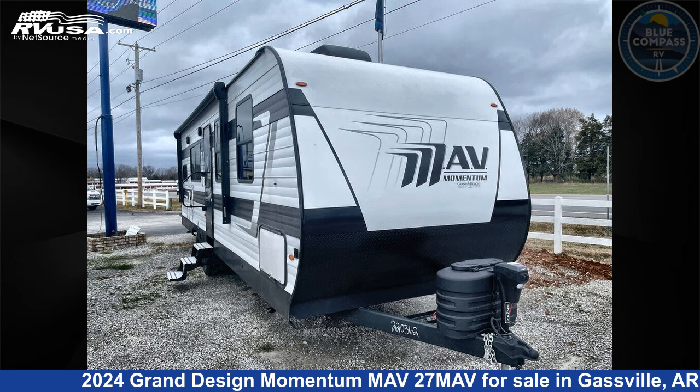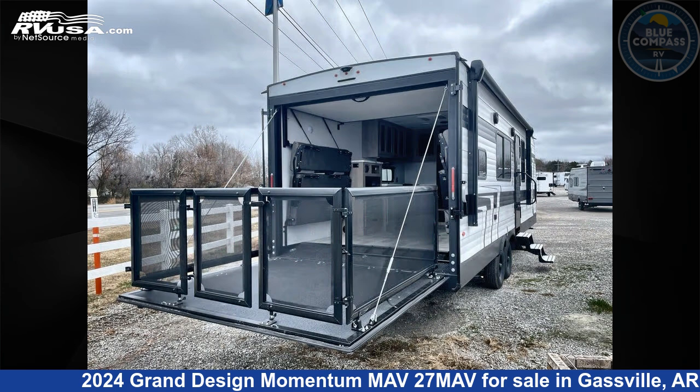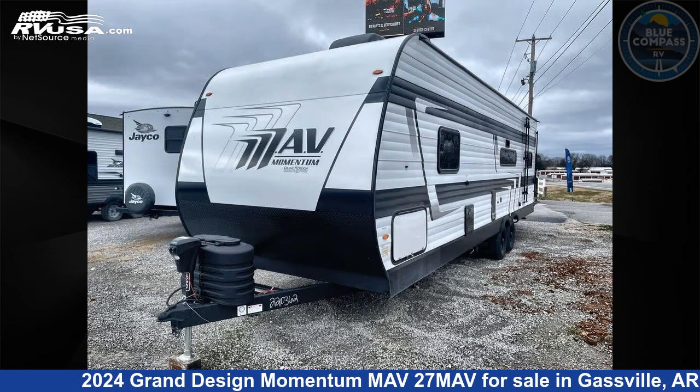This 2024 Grand Design Momentum Mav 27 Mav is a Toy Hauler RV. It is located in Gasville, Arkansas, 72635 and is offered for sale by Blue Compass RV Gasville.